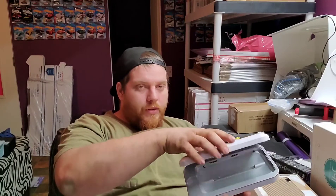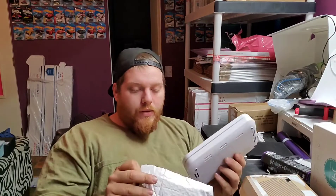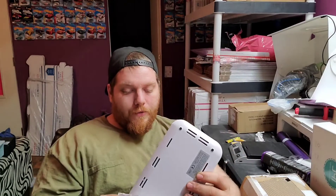This is called a PhoneSoap. Apparently you put your phone inside in this little area — it's got UV lights on top and bottom and it's supposed to sanitize your phone. I paid $6 for this at my first location and I sold it this morning for $130. So before shipping and eBay fees, that's $124 profit in one day on that.